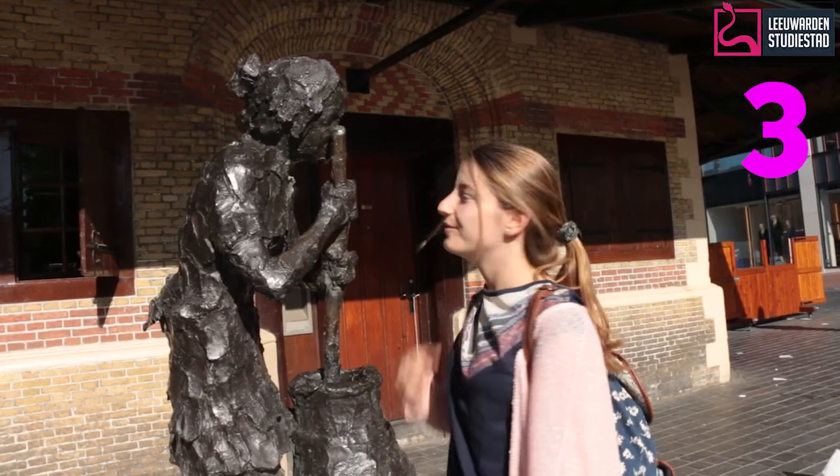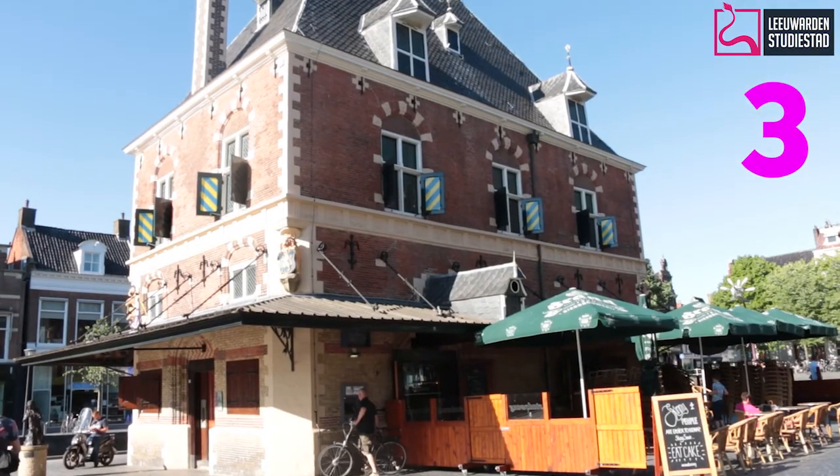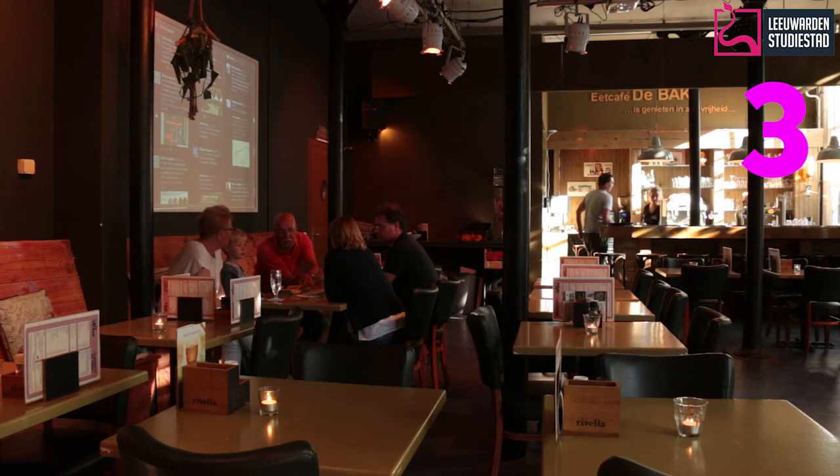This beautiful building behind me is Tepa. It used to be a training center in the past — as you can see, there's a girl making butter. But nowadays it's just a restaurant where you can take whatever you want.